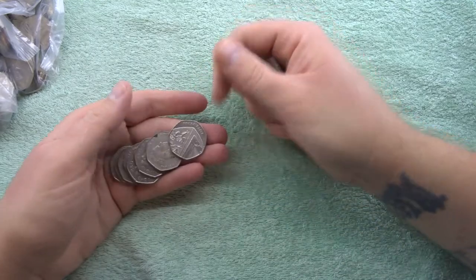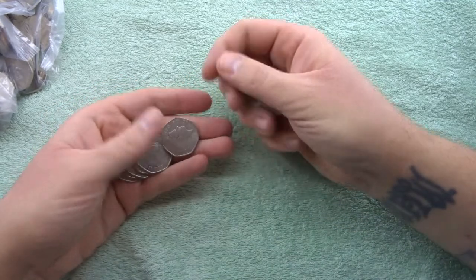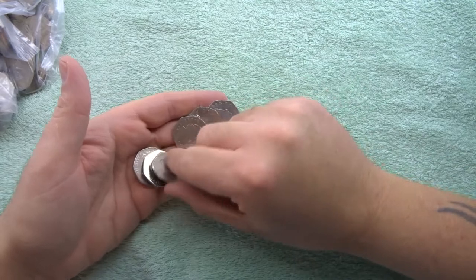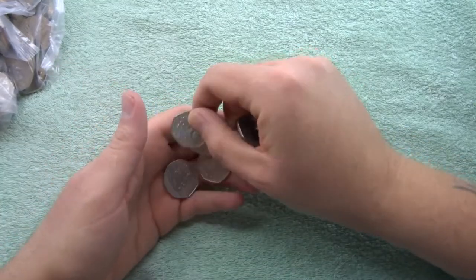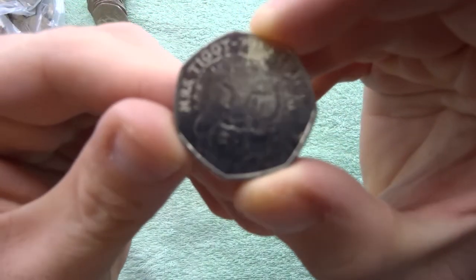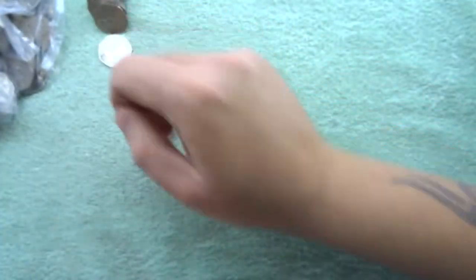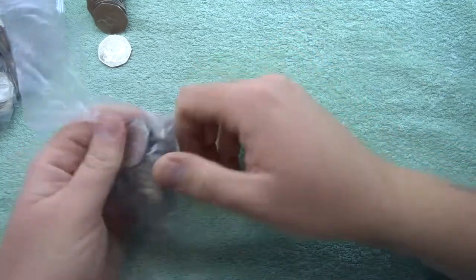Look at that — it's been a bit corroded. Bag number one doesn't have anything... wait, there's a Mistiggy! Let's just line these up over here. We got a Mistiggy in our first bag — that's not bad. Let's see if we can find some friends for her.